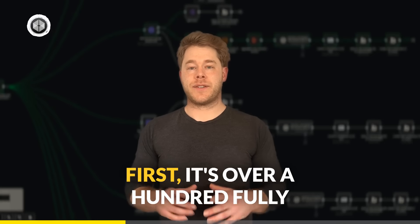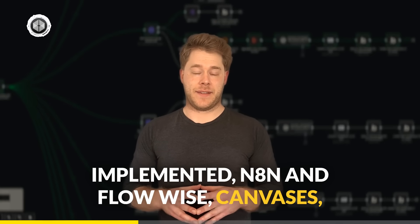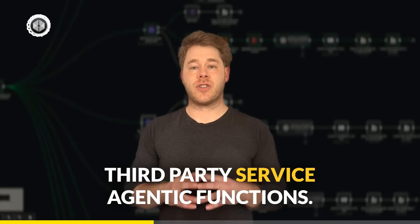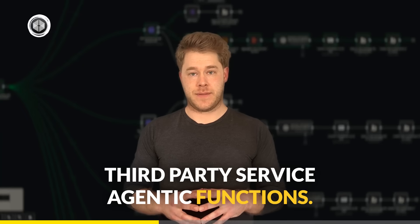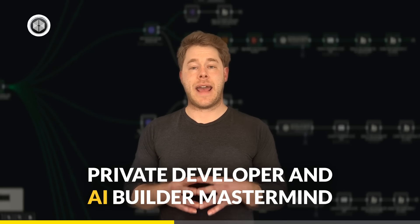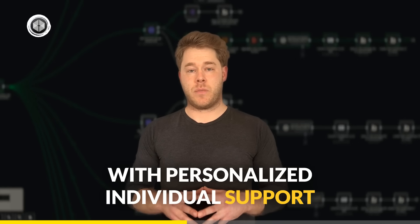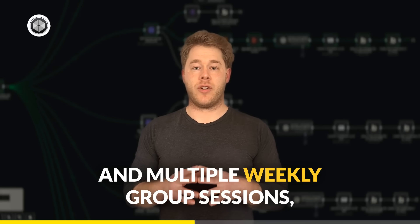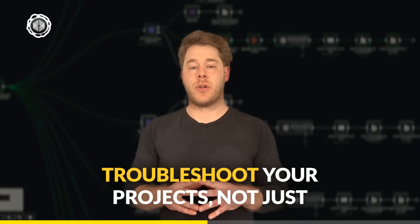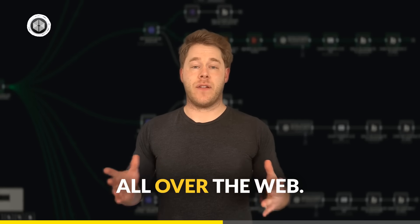So what is it? First, it's over 100 fully implemented N8N and FlowWise canvases. Then, close to 200 custom tools and third-party service agentic functions. All of this, and a lot more, is packaged into a private developer and AI builder mastermind with personalized individual support and multiple weekly group sessions and one-on-ones that will help you develop and troubleshoot your projects, not just teach generic material that is already all over the web.